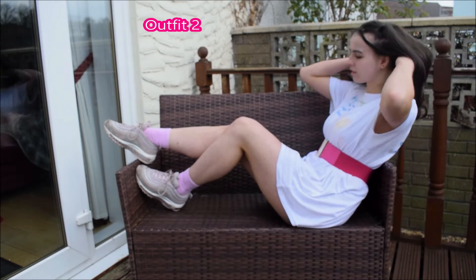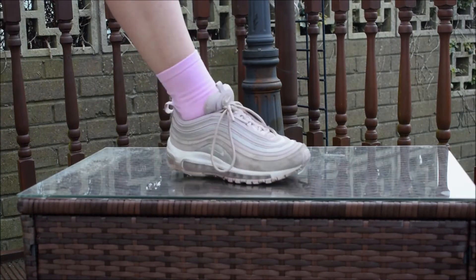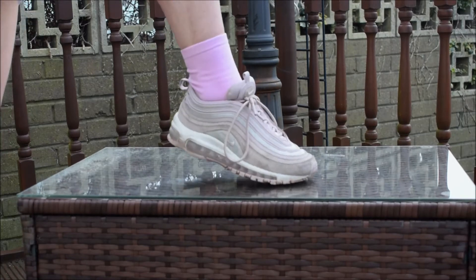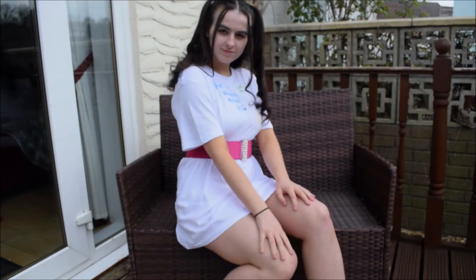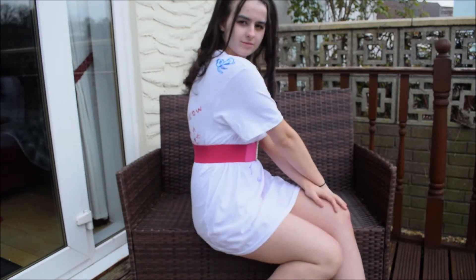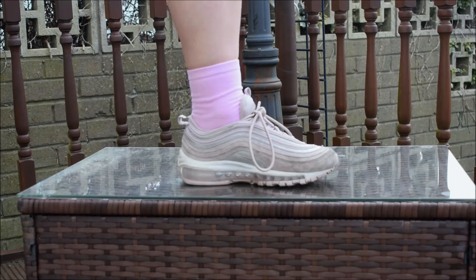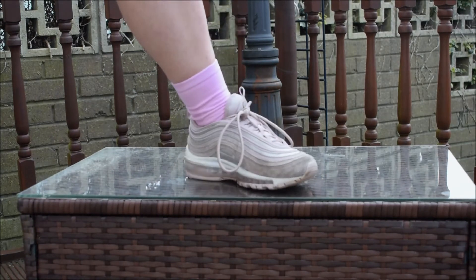So this is a £2 t-shirt, a men's t-shirt from Primark, and I actually just got my friends to draw all over it and I thought it was pretty cool. I popped a wee belt around it just to make it a bit more fashion forward. These are just my Nike shoes.